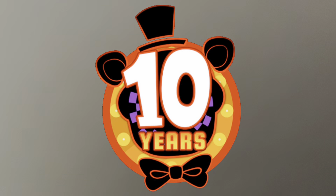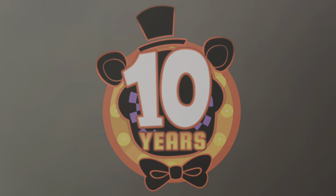Hey guys, so as you might know it is FNAF's 10th anniversary today, so I thought I'd celebrate with a room tour and also an unboxing, so let's begin.